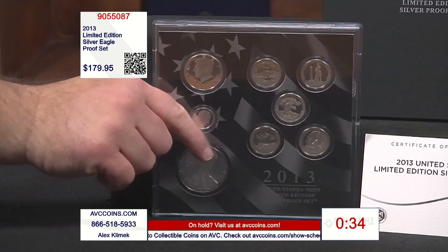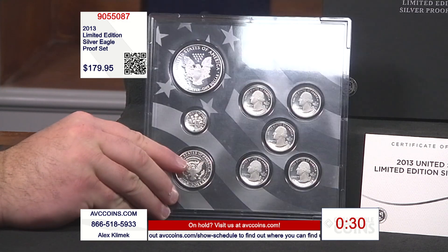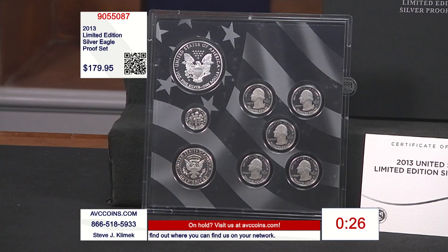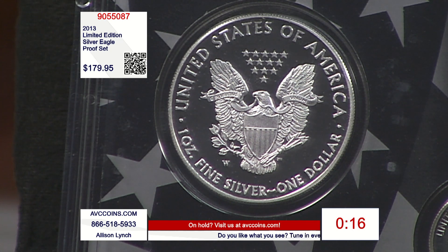By the way, this set has the same mintage as the 2012 first year of issue, and my competition sells that one for $399. We've been at $299 on that one for a long time. So tonight, being able to be under $200 — in this case $20 less than that — at $179.95, that's special.